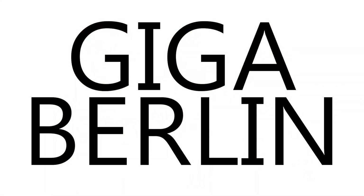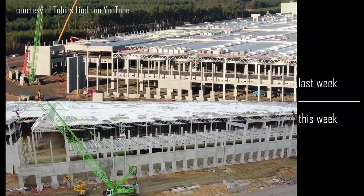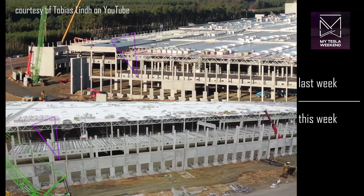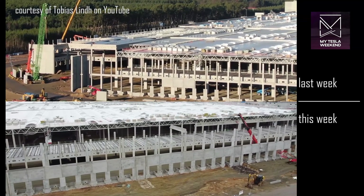Giga Berlin! With the holidays over, they're back at full steam, with significant wall segments complete on the south face of the building, and a lot of work going on inside with the installation of equipment that's not visible from the air.